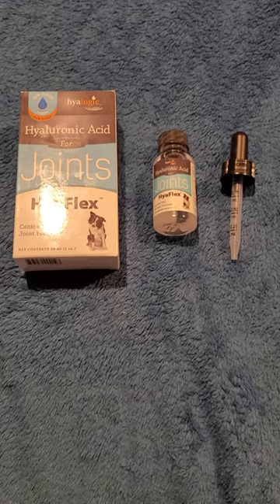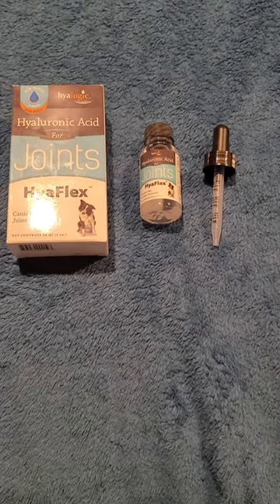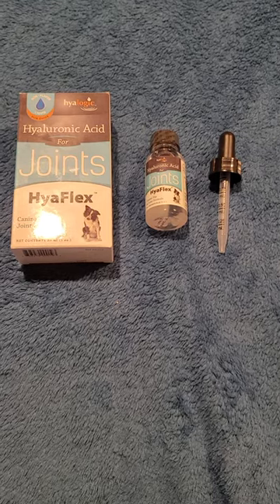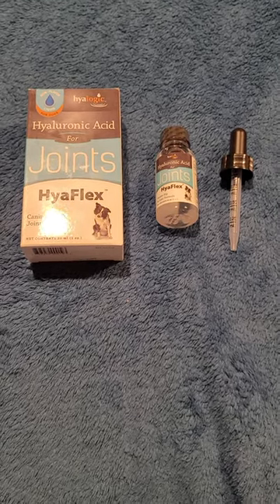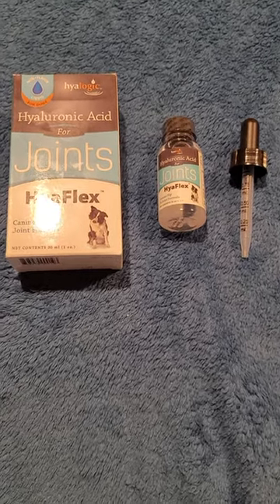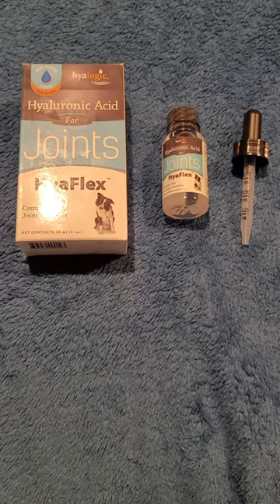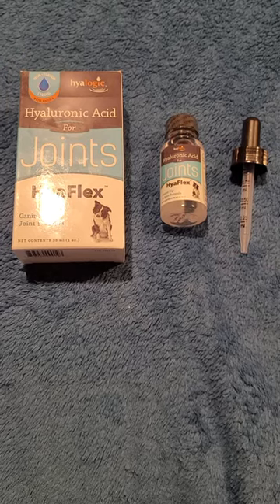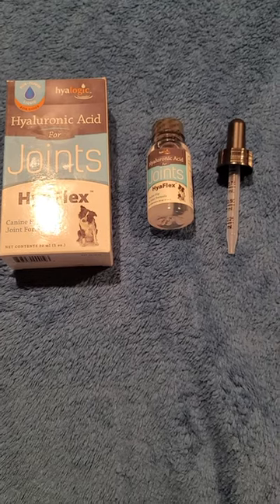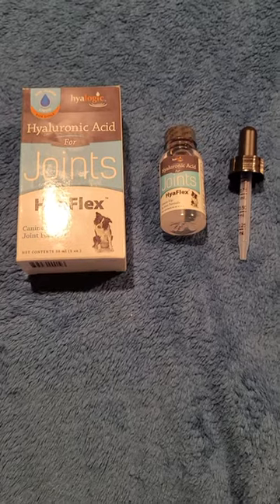Hey everyone, today I have a product that has helped my older pup — he is now 11 years old, a Pekingese. He's been having some issues going up and down the staircase. Playing with his toys, he doesn't hop back and forth like he used to. He also has a problem going off the back step when he goes potty. I talked to his vet about it and the vet gave me a couple of options to look into.